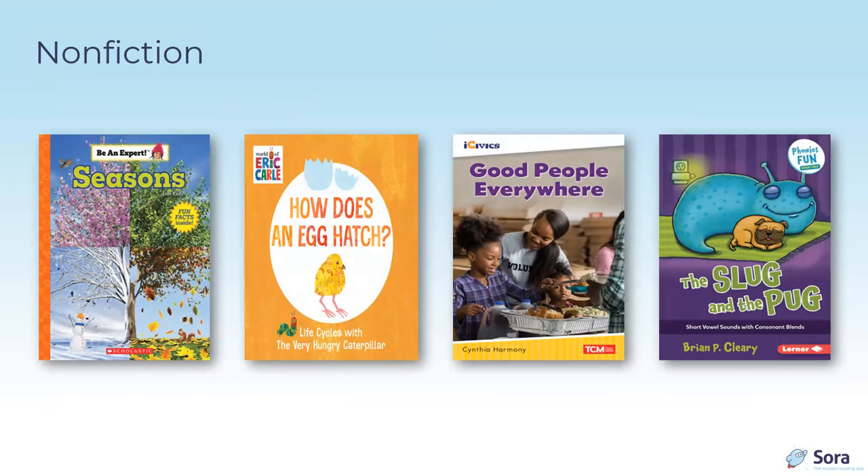Other publishers providing fun and informative content for early readers include Scholastic's Be an Expert series — around 22 pages, supporting a table of contents and index, featuring simple sentences and sight words. The title Seasons is written by Aaron Kelly. The iCivics series by Teacher Created Materials is provided through Triangle Publishing, with most titles having accompanying read-along format. Good People Everywhere by Cynthia Harvey is short with around 20 pages, supporting civics as well as social-emotional learning.